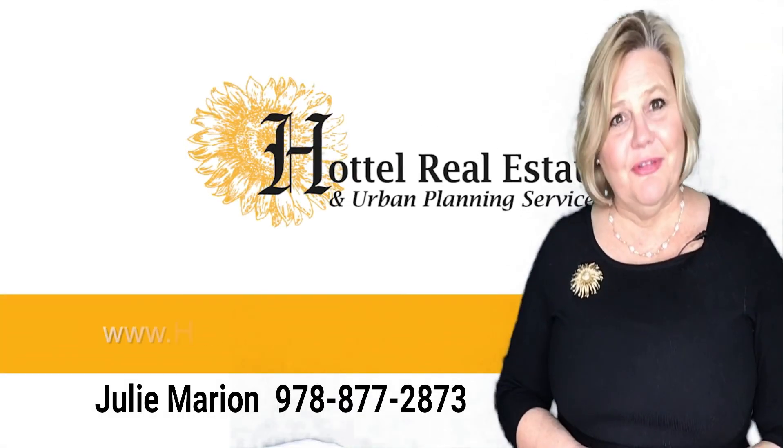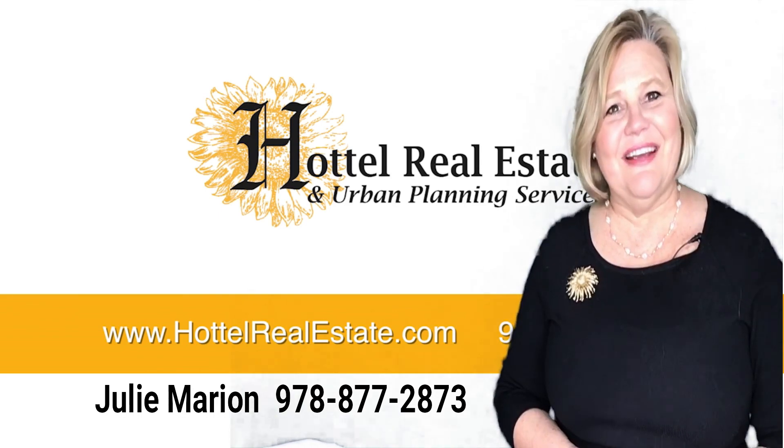So if you are thinking of selling and you want to understand more details of potential terms, please reach out to me. I would love to help you get your home sold quickly and for the highest price. I'm Julie Marion with HODL Real Estate — we always buy and sell every home as if it is our own. Make it a great day.